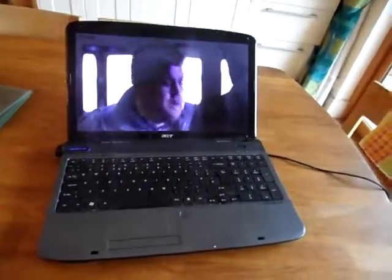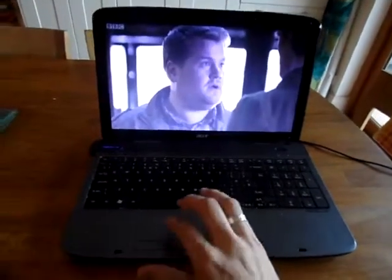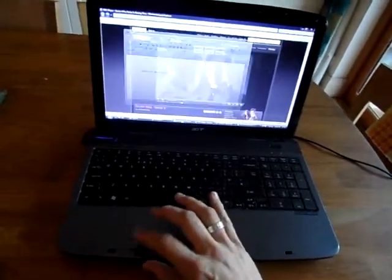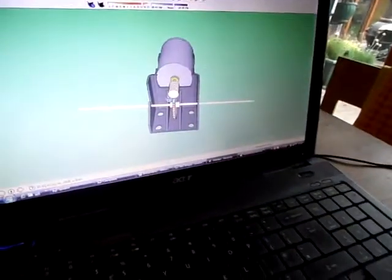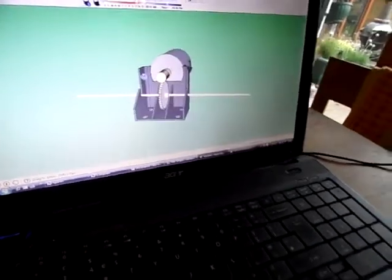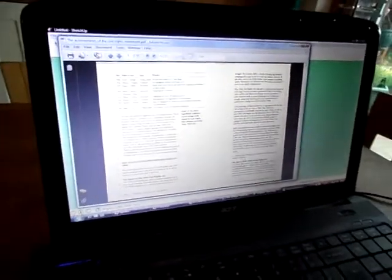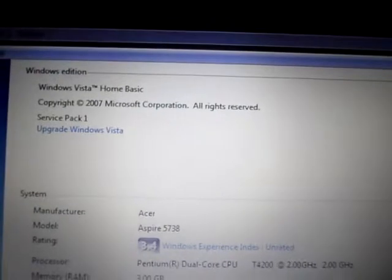This is the Acer 378Z laptop I'm selling. You can see it's in fully working condition — it's playing Doctor Who streaming off the net at the same time. I've also got open a Windows document, SketchUp, which handles basic 3D fairly well — this is the free version of SketchUp — and also a PDF reader, so it handles the normal stuff.